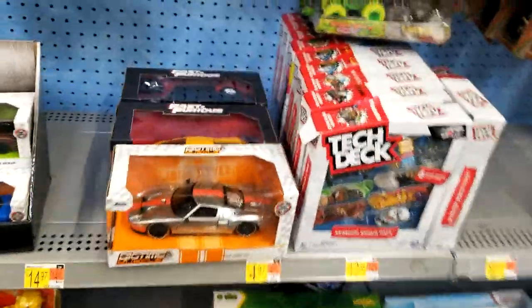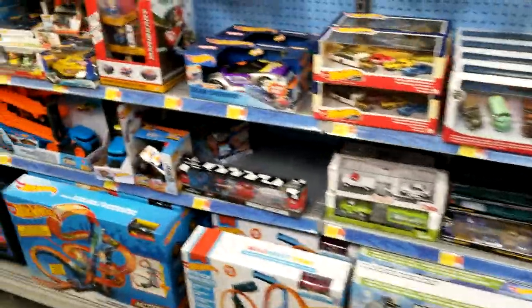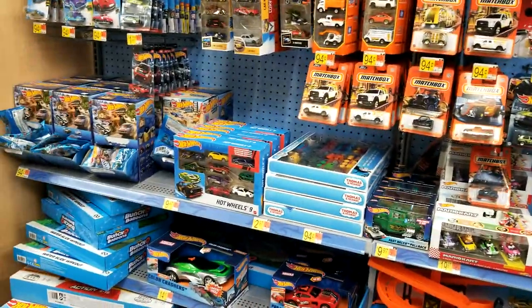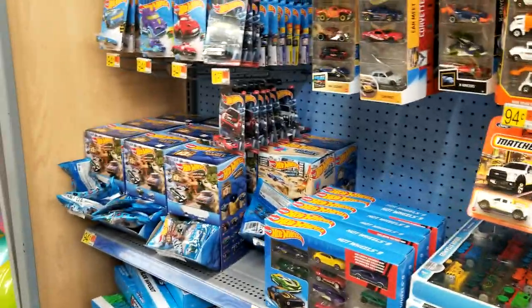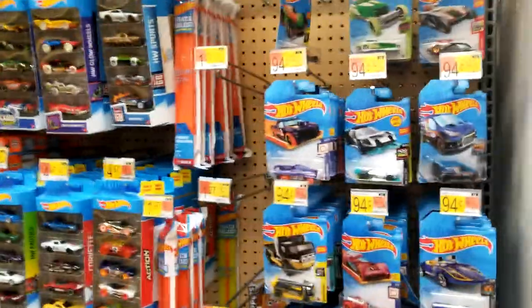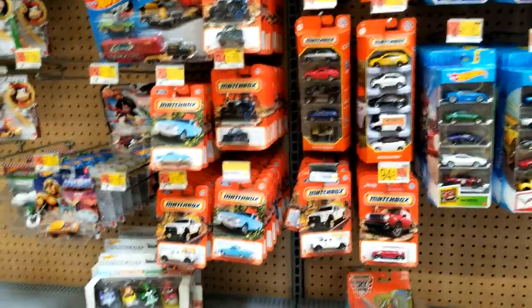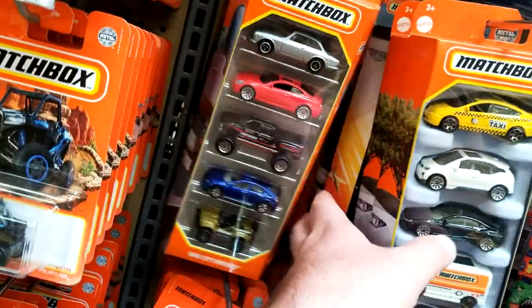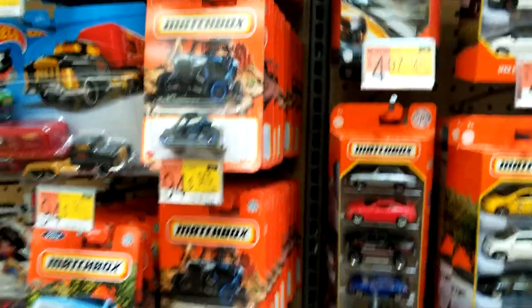This is my normal Walmart, not the super Walmart, so a little bit of a smaller die cast area. Not too bad though. Yeah, they're stocked but unfortunately it's all peg warmer stuff, and they don't have a dump bin in here. Alright guys, that's garbage, garbage, garbage, garbage, man.